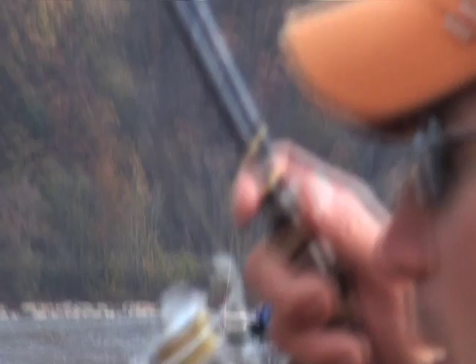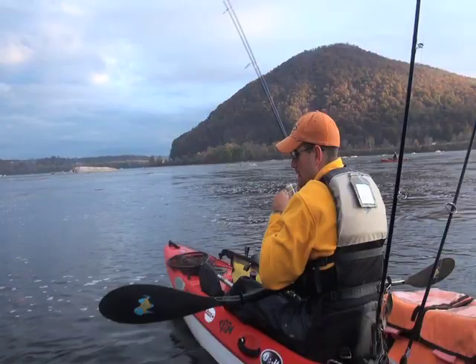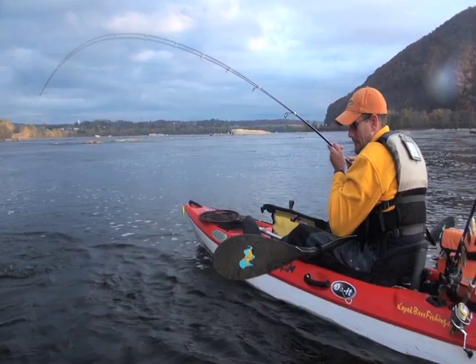Oh yeah — he's good. Again, at the end of that foam lane. It came right up. Cabin Creek tube, smoked with blue fleck. Very much a minnow profile. Let's go get another.